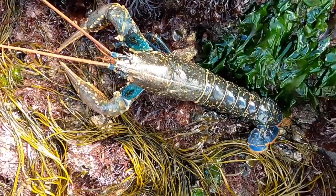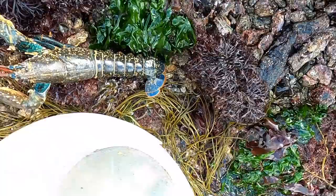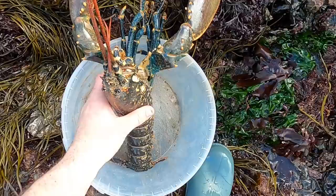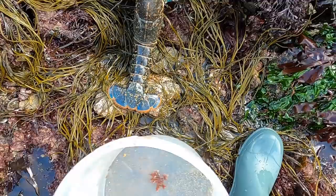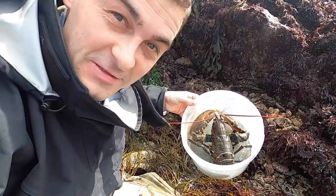That is fantastic. I don't even know if it's going to fit in my bucket — not by a long shot. I'm going to need to start bringing a bigger bucket with me. Well, that is what I call a success. I can't begin to tell you how happy I am that I managed to get that out of there. Look — it just fits in the bucket. That's probably the biggest lobster that I've ever found on the shore. Usually you find them and they're just over the minimum size.